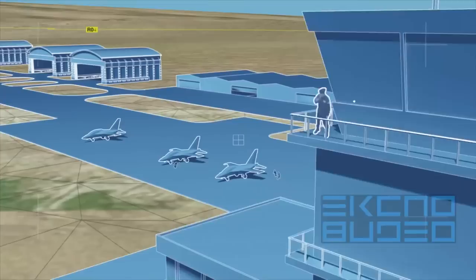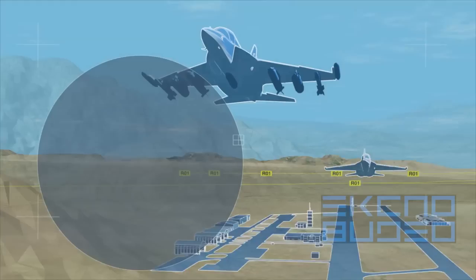The Yak-130 Combat Trainer Jet is a cost-effective solution for employment in low-intensity conflicts. The aircraft is equipped with a wide range of guided and unguided weaponry, with an overall weight up to 3 tons.